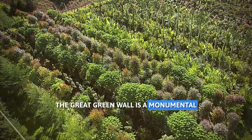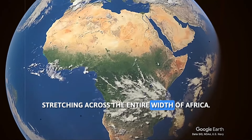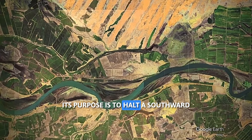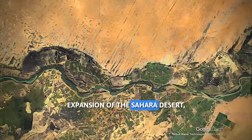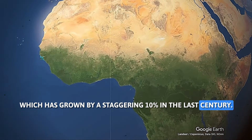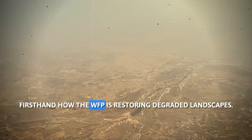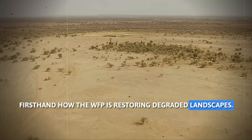The Great Green Wall is a monumental vision: a vast wall of trees stretching across the entire width of Africa. Its purpose is to halt the southward expansion of the Sahara Desert, which has grown by a staggering 10% in the last century. Let's delve into the project on the ground and witness firsthand how the WFP is restoring degraded landscapes.